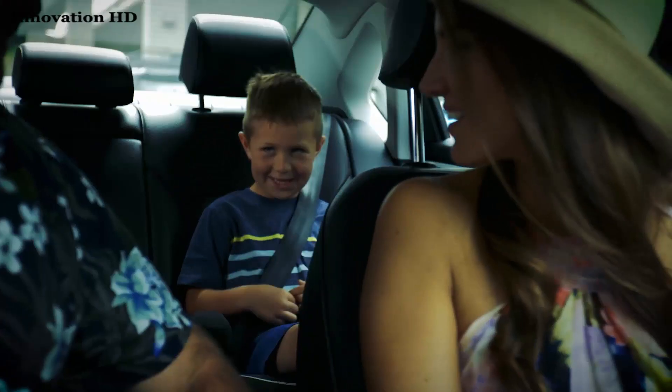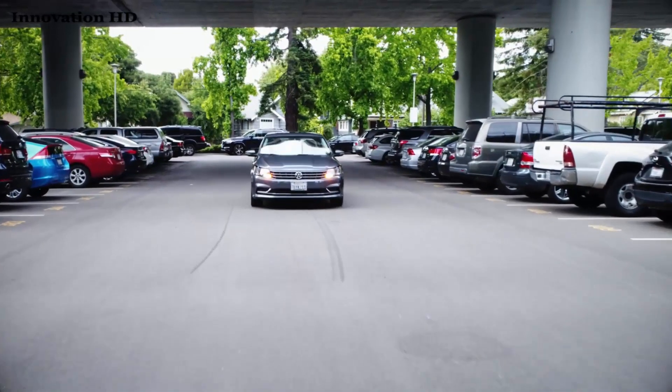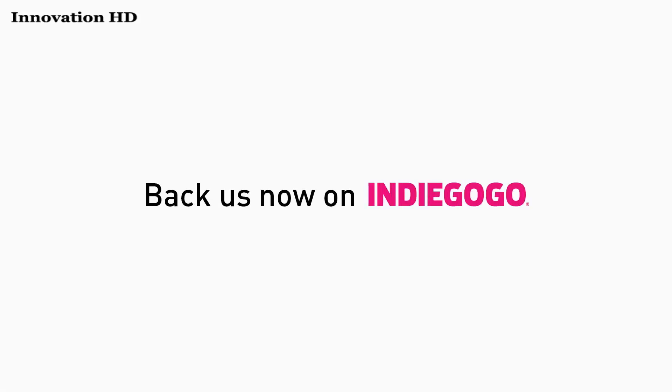When it comes to protecting your family everywhere you go, choose the next generation in safety technology. Zeus Smart Tire Safety Monitor by Nonda — today's technology for yesterday's car. Back us now on Indiegogo.